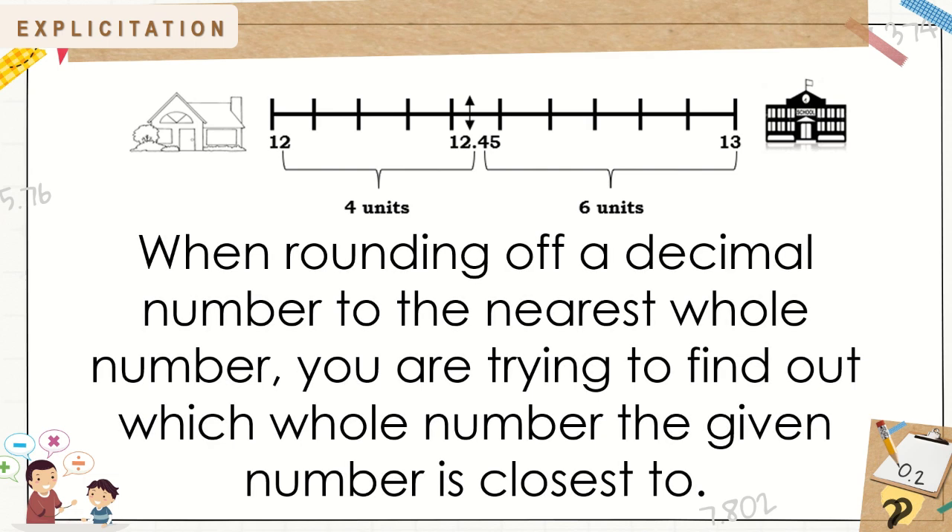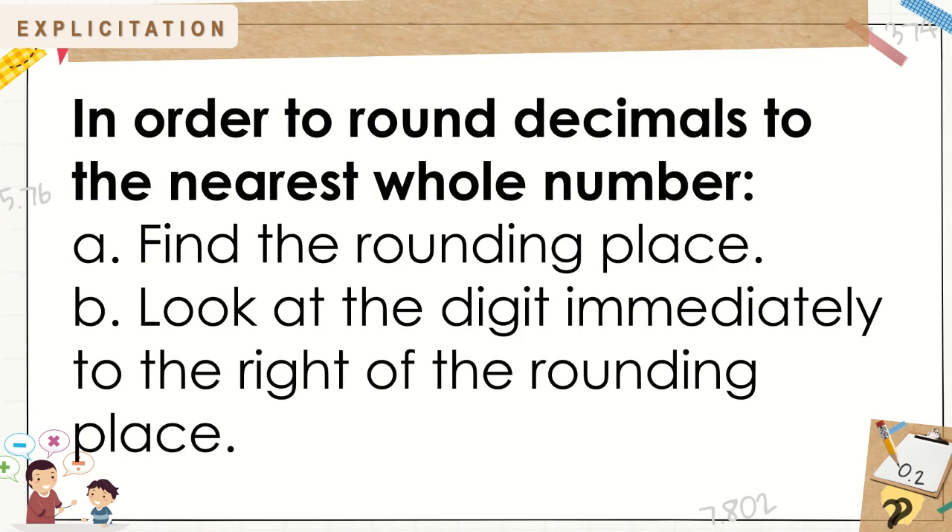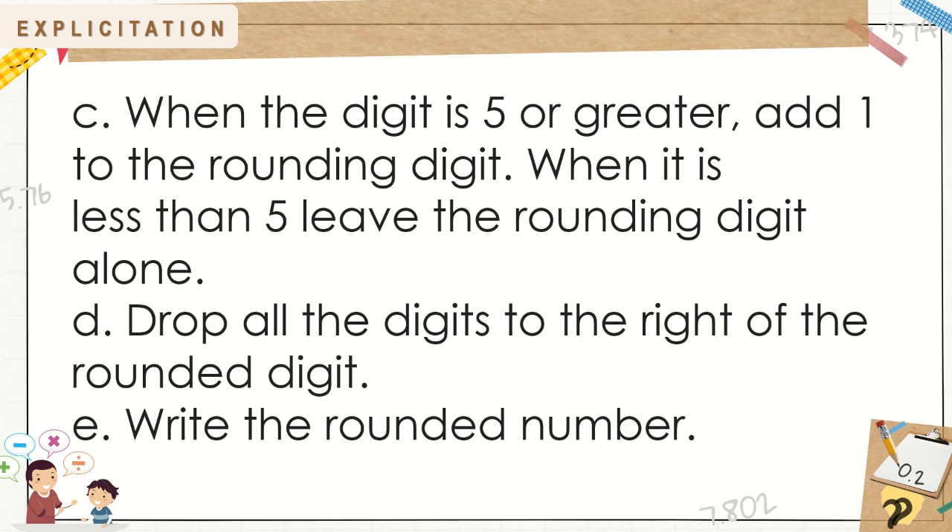Since 12 and 45 hundredths is 4 units nearer to 12 rather than 13, the distance Alexa walked is approximately 12 meters. When rounding off a decimal number to the nearest whole number, you are finding which whole number the given number is closest to. If the digit to the right of the rounding place is less than 5, leave the rounding digit alone. When it is 5 or greater, add 1 to the rounding digit. Drop all digits to the right of the rounded digit and write the rounded number.